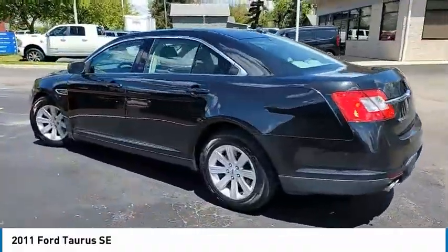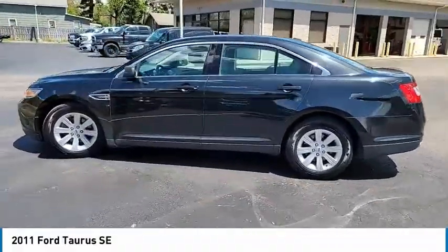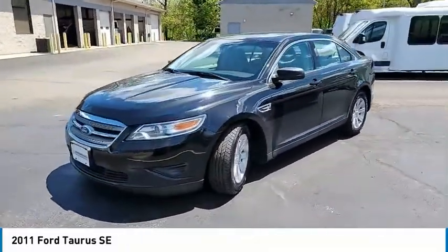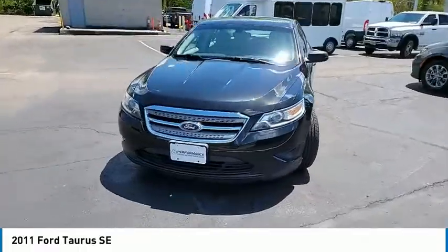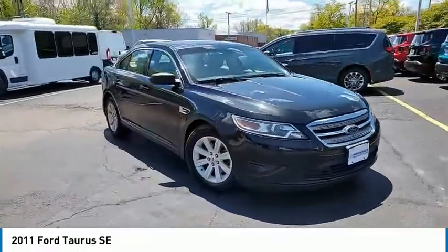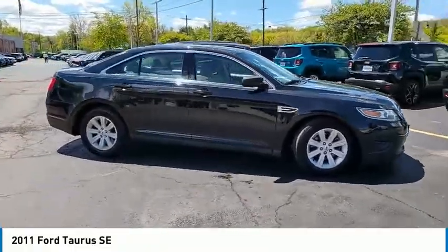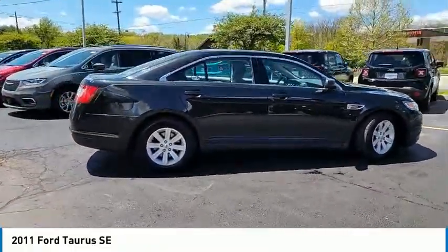This vehicle has less than 145,000 miles. Here are some of this vehicle's great options: electronic stability control, brake assist, traction control, remote keyless entry, speed control, four-wheel disc brakes, rear window defroster, low tire pressure warning, trip computer, power windows.